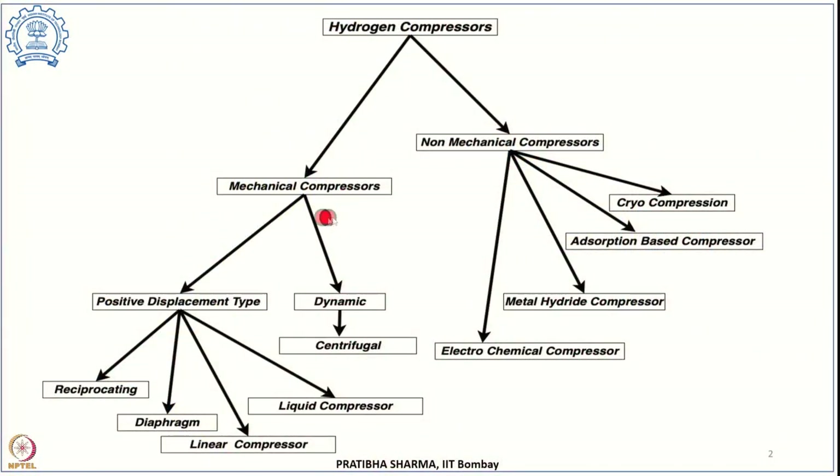Hydrogen compressors are broadly divided into mechanical and non-mechanical compressors. Mechanical compressors are further subdivided into positive displacement type and dynamic compressors. Dynamic compressors include centrifugal compressors, while positive displacement types include reciprocating, diaphragm, linear, and liquid compressors. Non-mechanical compressors include electrochemical, metal hydride-based, adsorption-based, and cryo compressors.